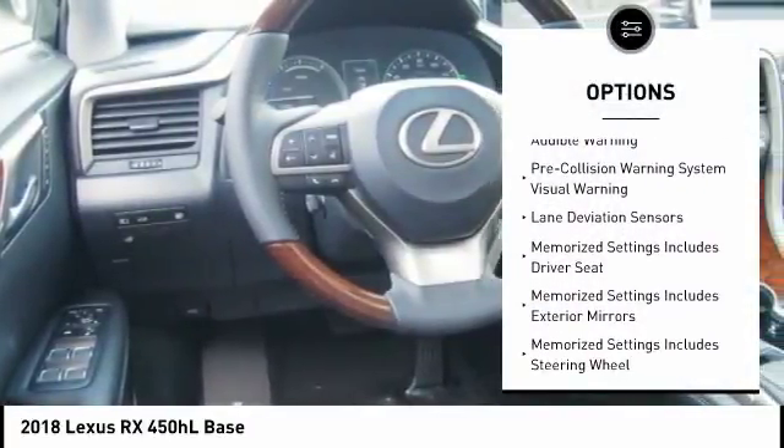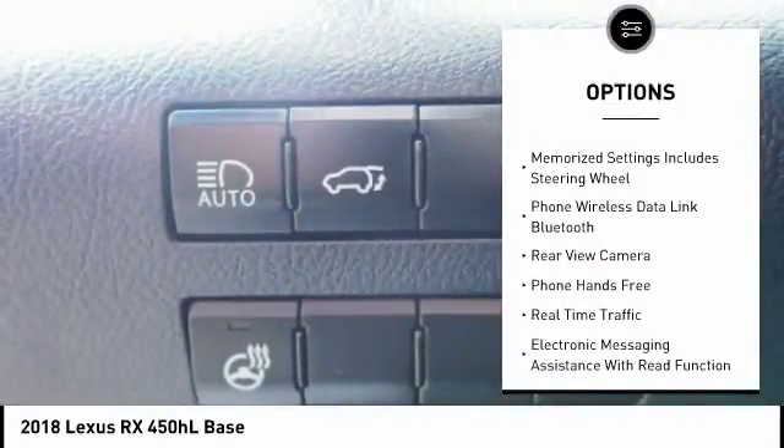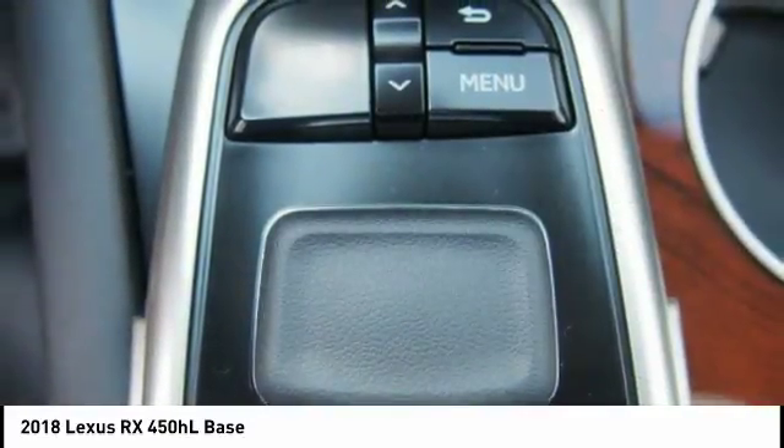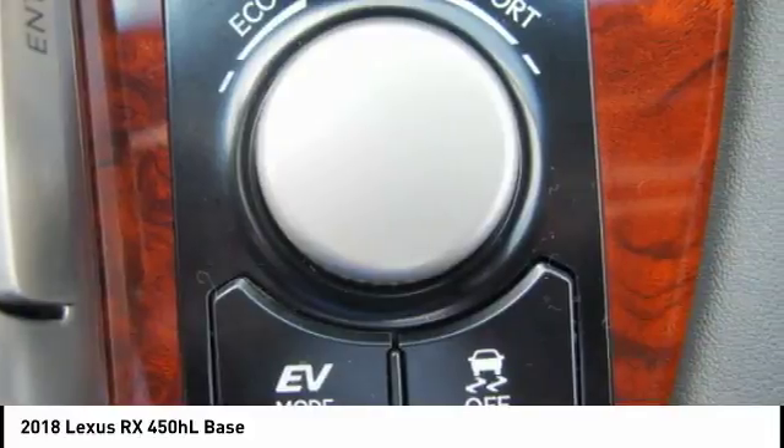Traction control, stability control, autonomous braking, compass, power brakes, air conditioning third row, independent controls, airbags, driver, knee, rear floor mats, overhead console, electronic brake force distribution.